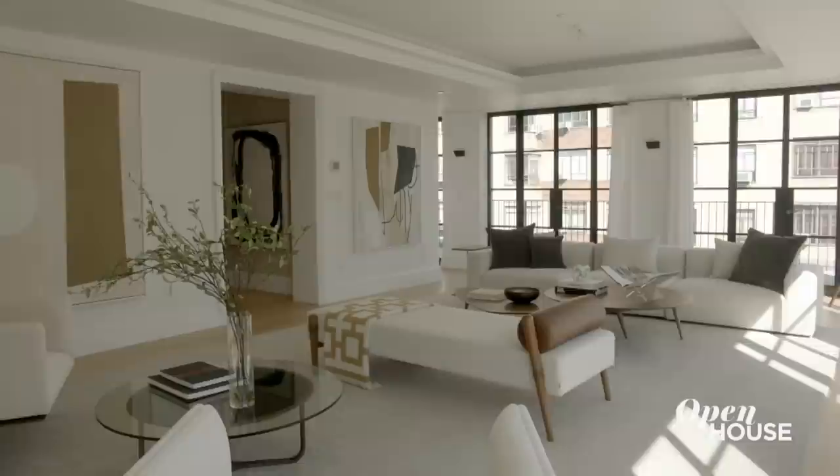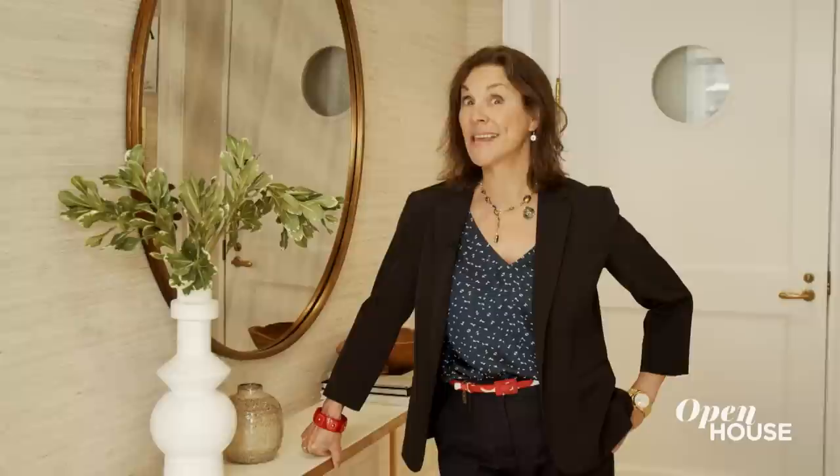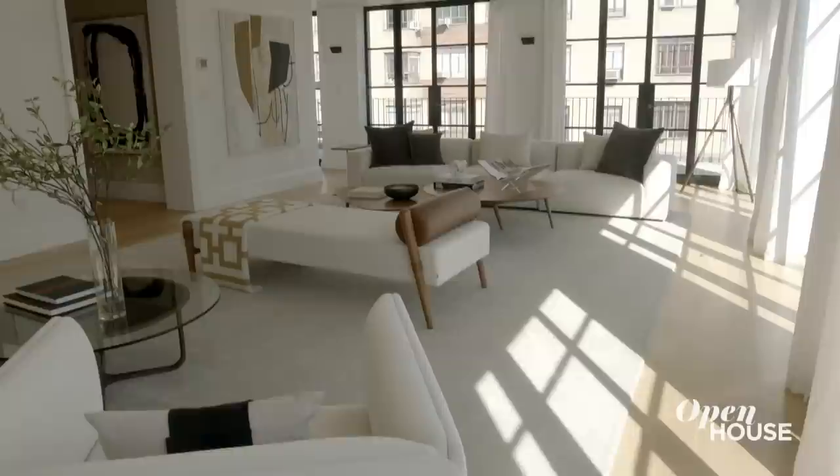I'm Kathy Taub with Sotheby's International Realty, and I'm super excited to show you this amazing terrace penthouse on New York City's Upper West Side. Fun fact about this building — it was designed by architect William Boring in 1908 in the Beaux-Arts style, and it is anything but boring. There is so much to show you in this apartment, so let's get started.